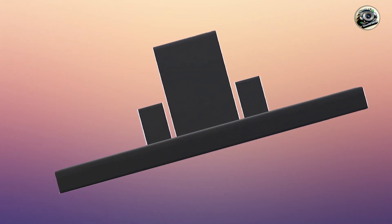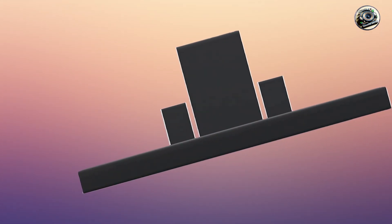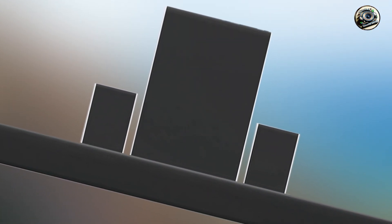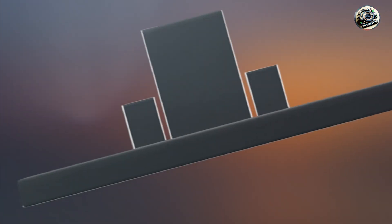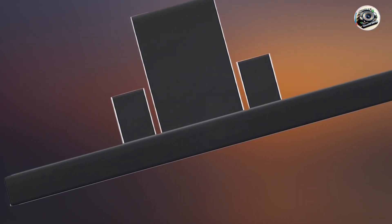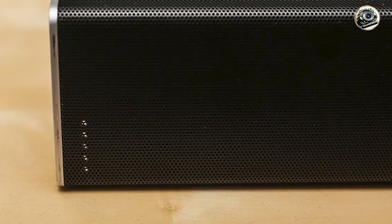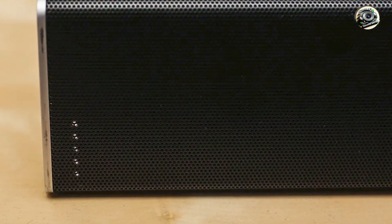It's perfect for movies, music, and gaming. One of the standout features of the Vizio SB36512-F6 is its Dolby Atmos support, which creates a three-dimensional soundstage, bringing your audio to life. The system includes a wireless subwoofer that provides deep, booming bass, enhancing your listening experience.